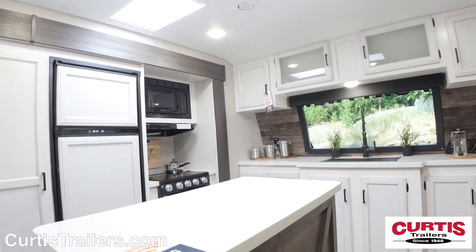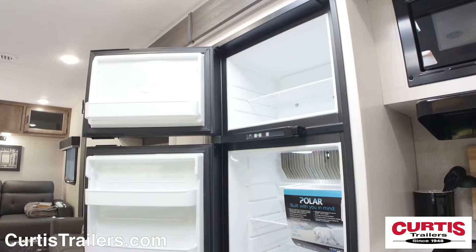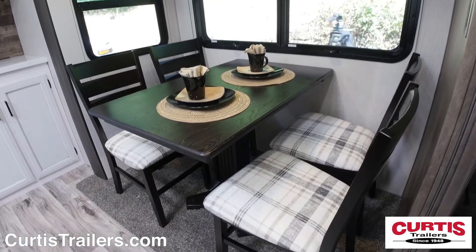The well-equipped front kitchen holds a microwave, three-burner range with oven, sink, and two-door refrigerator, and also features a kitchen island across from a freestanding dinette with seating for four.